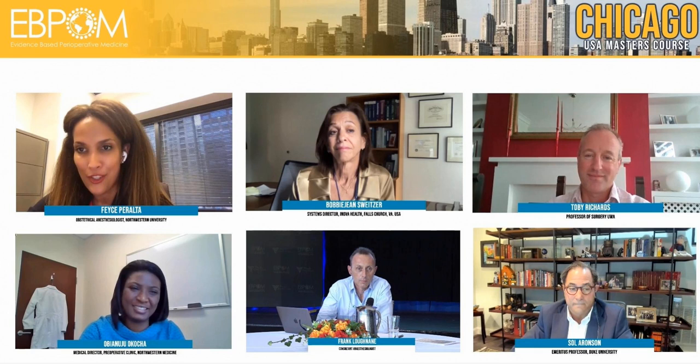He's authored numerous peer-reviewed publications as well as extracts and book chapters on pre-operative assessment and optimisation. We also have Dr. Frank Loughnan, who's a Consultant Anesthesiologist for Cork University Hospital. He's the Clinical Lead for Orthopaedic Elective and Trauma Anesthesia and Joint Clinical Lead for Pre-operative Assessment.